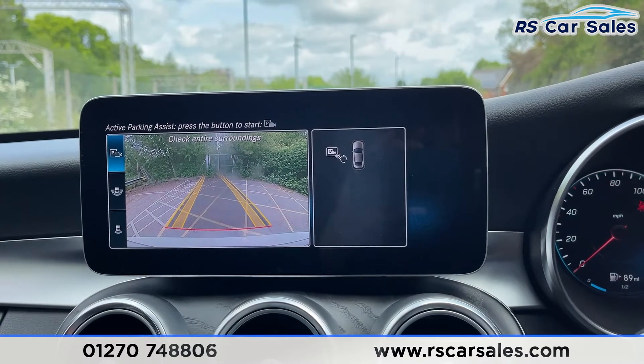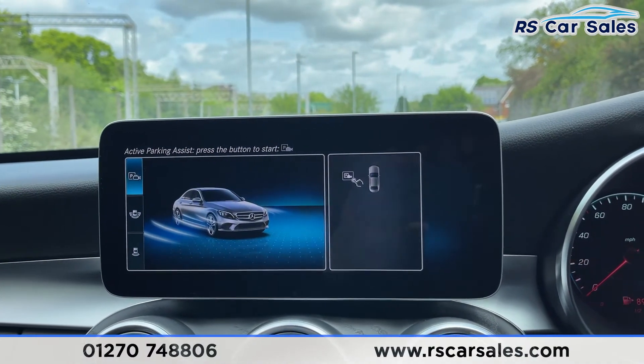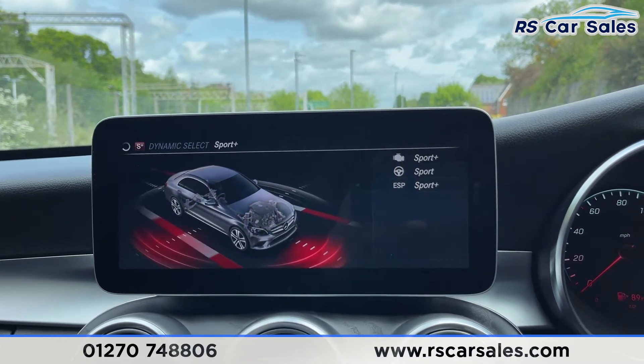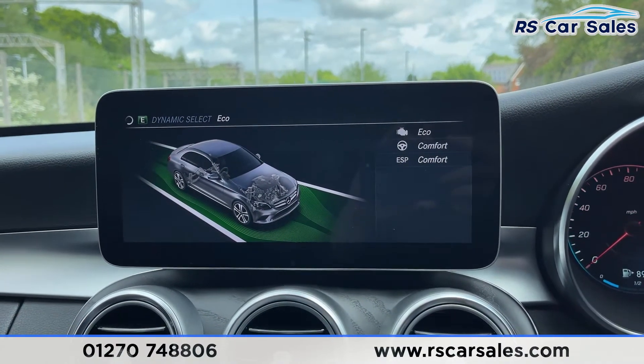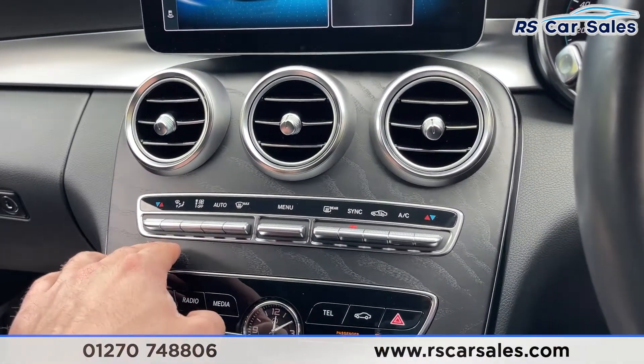Put the vehicle into reverse and you'll access your reversing camera. You can also access the wide view as well as active parking assist. Also on here you'll find your dynamic driving modes consisting of Individual, Sport Plus, Sport, Comfort and Eco, so you can pick and choose which driving mode best suits your driving style.